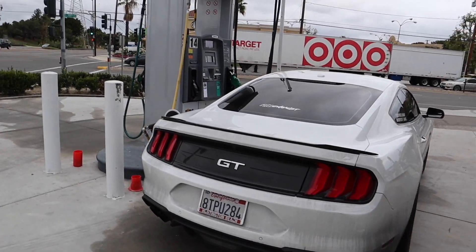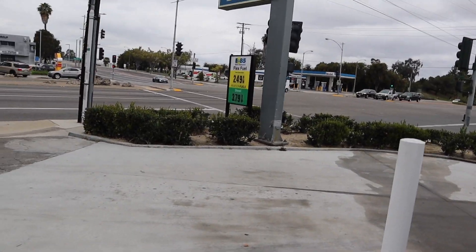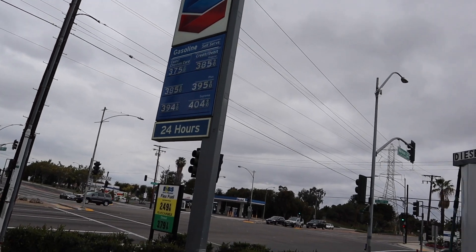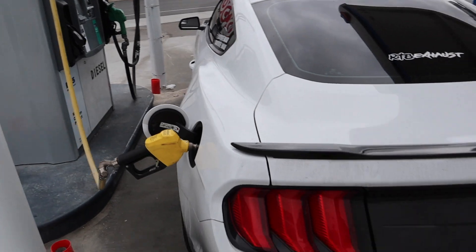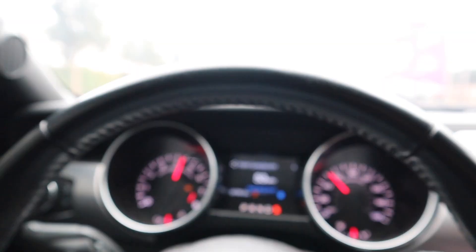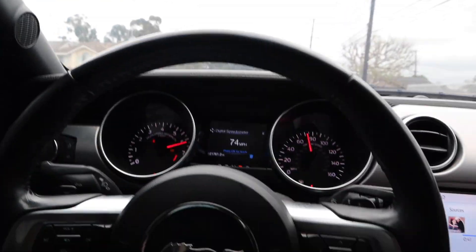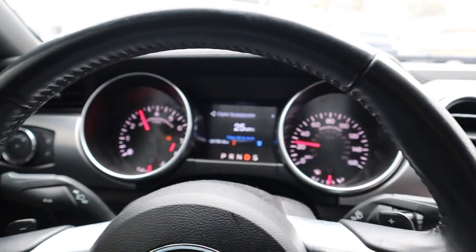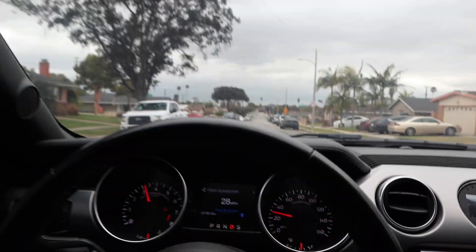I'm pumping some e85 now. As you guys can see, there's a big price difference - the e85 is $2.49, while the 91 with credit or debit, which I usually use, is $4.04. So that's a big difference with the e85. Like I was telling y'all earlier, e85 and 91 - big difference.